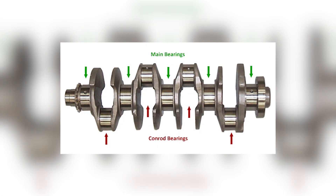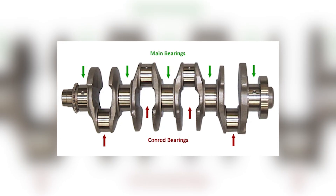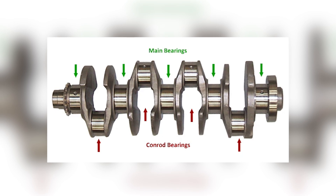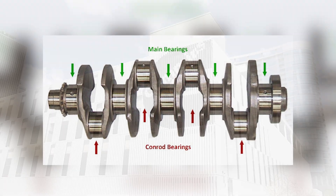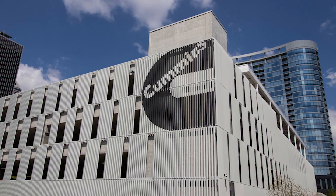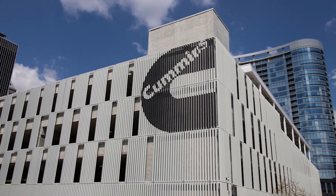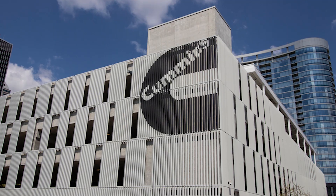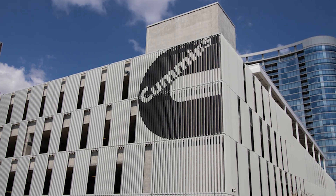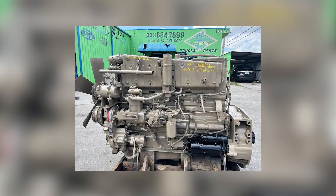While Detroit enjoyed the spotlight, Cummins had been quietly studying the industry's pain points. They saw where the market was headed, and they designed for the road ahead rather than the road behind. Instead of miracles at redline, they focused on low RPM torque, real-world fuel savings, and an engine that could outlast a truck.